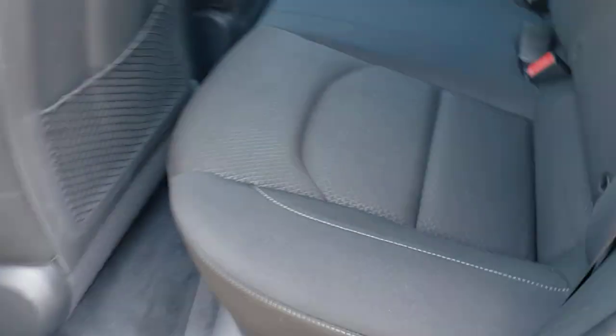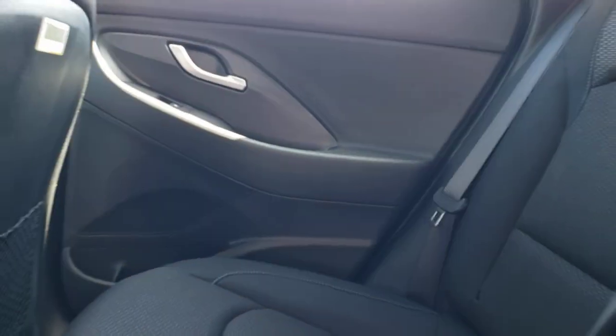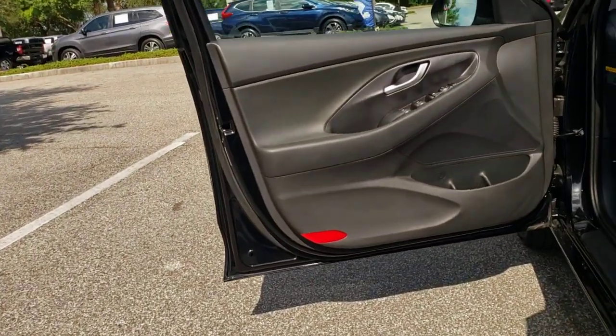The following are some of this vehicle's highlighted options: keyless entry, backup camera, satellite radio, heated mirrors, steering wheel audio controls, aluminum wheels, Bluetooth connection, stability control, rear spoiler, and intermittent wipers.